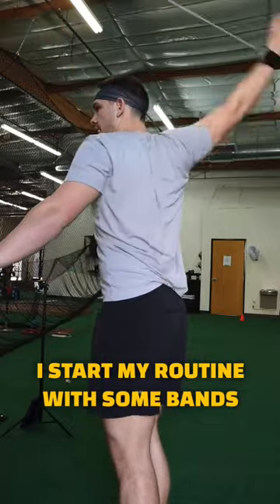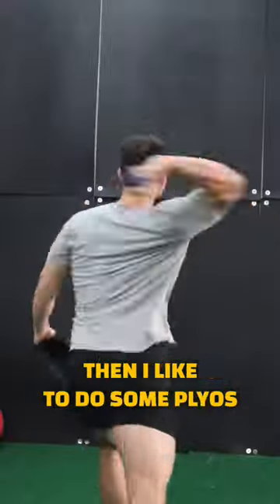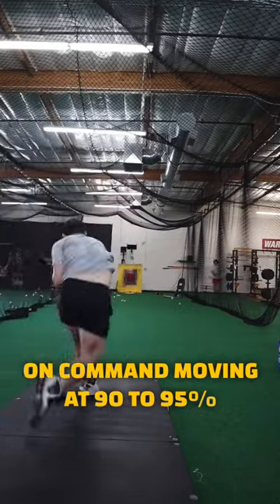I start my routine with some bands, then move on to bar swings, then pivot picks, rockers, and then I like to do some plyos off the mound before I get into my actual bullpen. Today's bullpen was focused on command, moving at 90-95%.